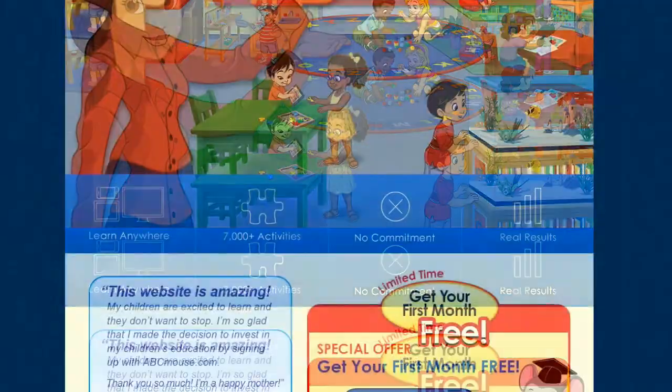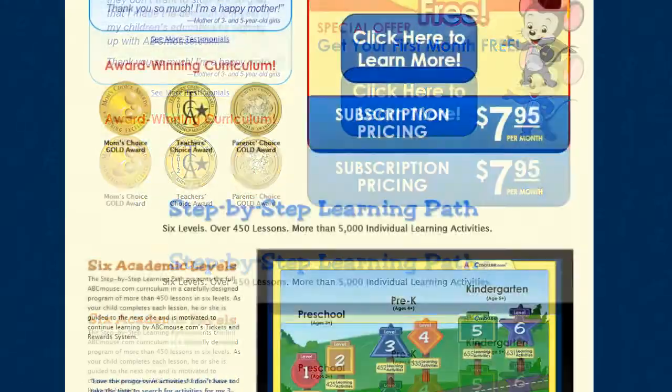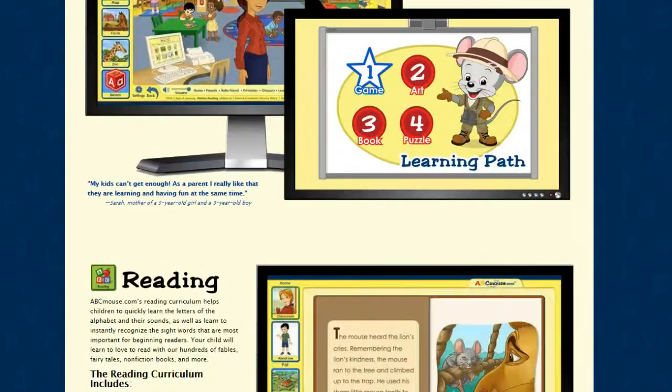ABC Mouse is a website aimed to help preschool, pre-K, and kindergarten students in subjects such as reading, math, social studies, science, health, and music. You can also record books in your own voice, so if you're ever away from your child, they can still hear their favorite stories from you.